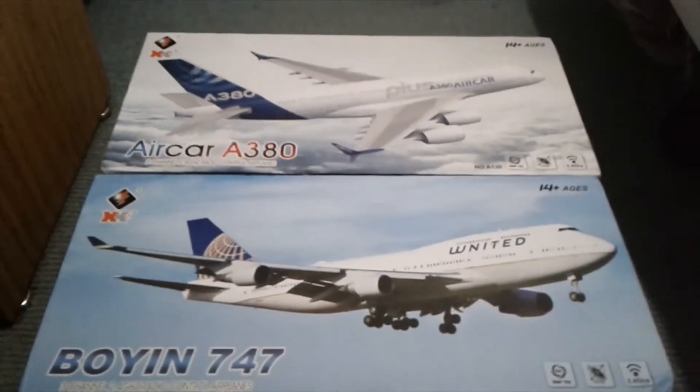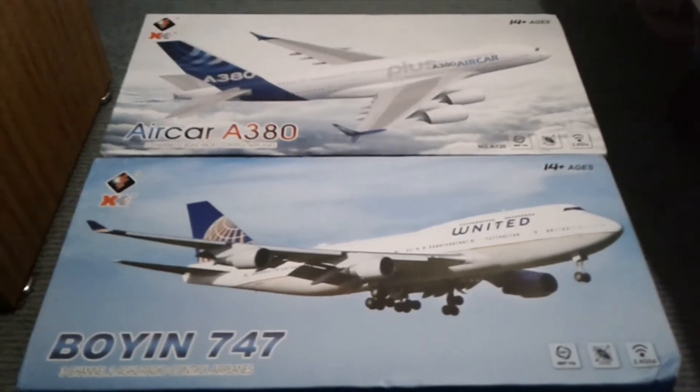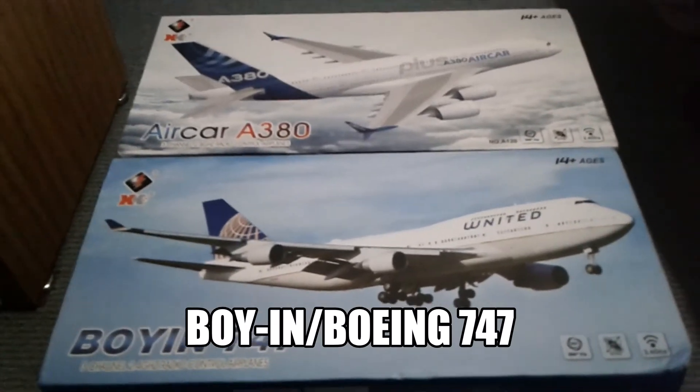I'm pretty sure this is mine. We'll just pause the video right here. So this is me doing it — we already did it. Bubble wrap! The A120 includes bubble wrap, people. We opened it and got the Aircar A380 and Boeing 747.